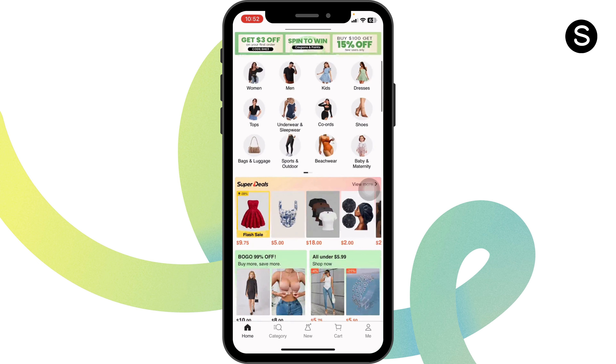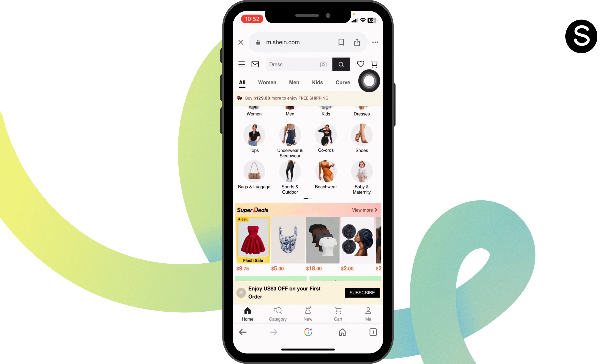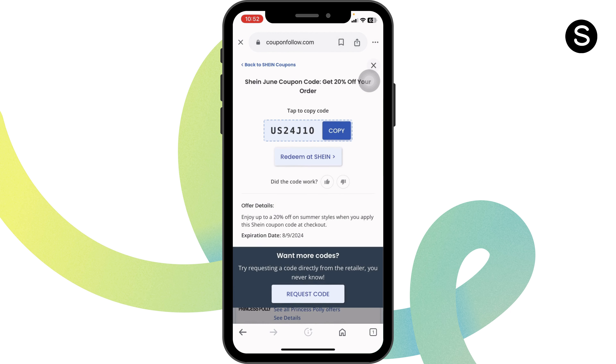Once you're in the website, you can go ahead and log into your account. Make your purchase and proceed to checkout. While you are in the checkout page, you're gonna find the section for codes. Over there, type in your code and confirm your purchase. With that you're gonna get the discount.